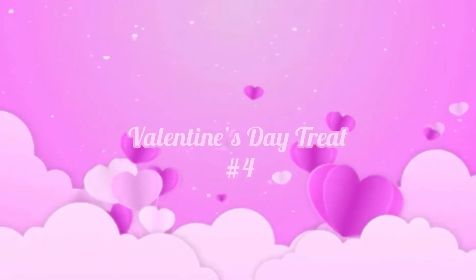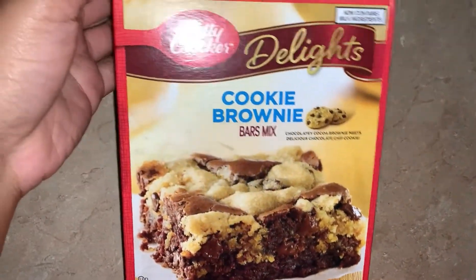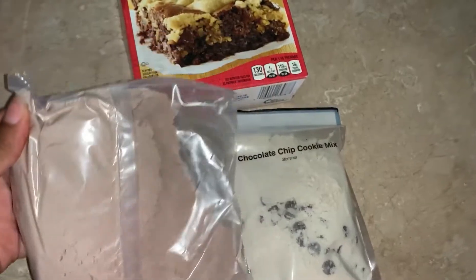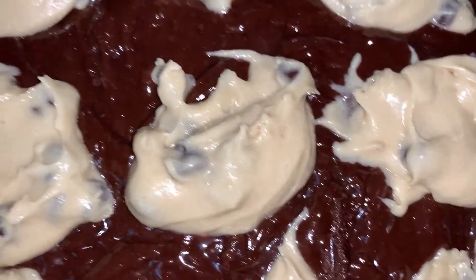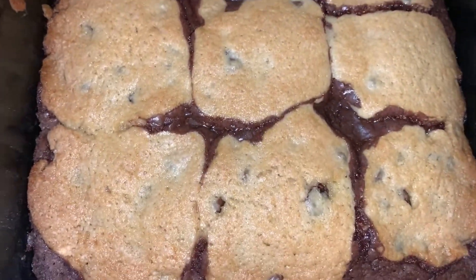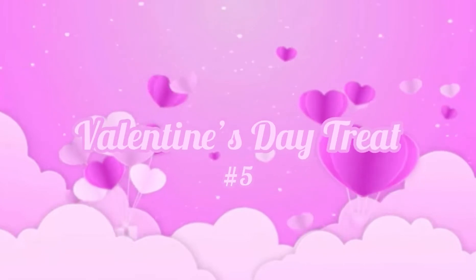Treat number four — it's gonna be a brookie! A cookie brownie, aka a brookie. I'm excited to make this because I love eating brookies. On the box it tells you that you need some water, vegetable oil, and one egg for the brownie batter. For the cookie batter you're going to need some butter and some water. Here I am showing you my delicious brownie batter. Next I made the cookie batter and dropped nine tablespoons onto the brownie batter. Here it is when I took it out of the oven — it looks very chocolatey. I can see the fudge oozing out. Comment down below which one of these treats you think you're going to try.